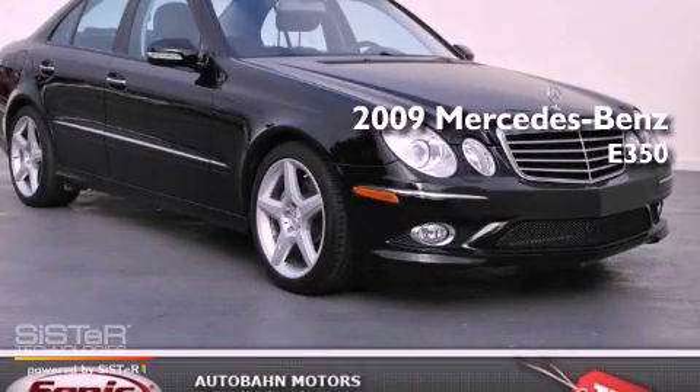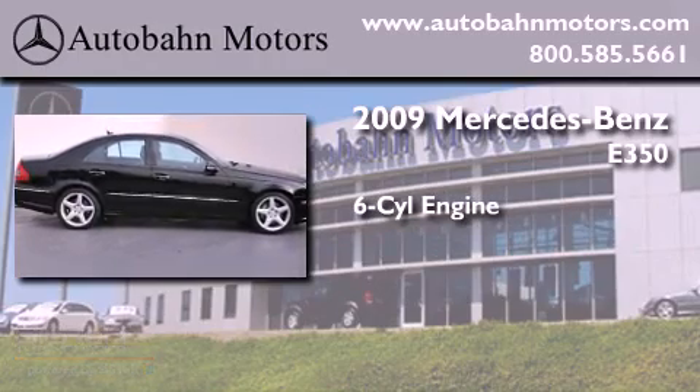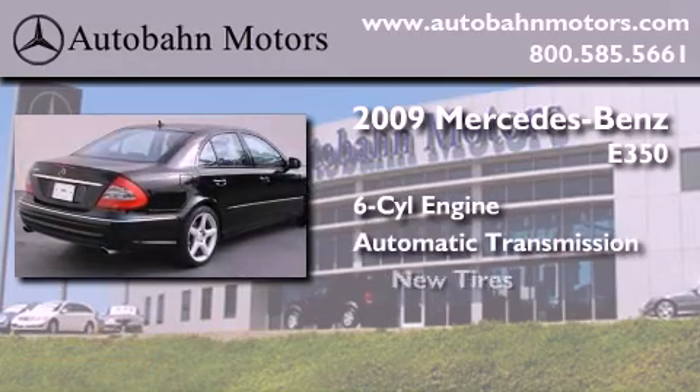This is a certified pre-owned 2009 Mercedes-Benz E350. It features a six-cylinder engine, an automatic transmission, and all-new tires.